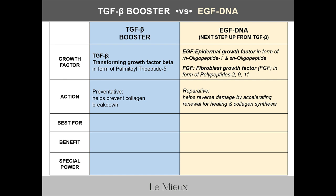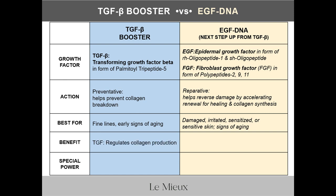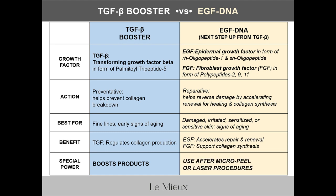TGFB Booster is best for fine lines and to help prevent or treat early signs of aging. EGF DNA is best for damaged, irritated, sensitized, or sensitive skin, as well as signs of aging. The main benefit of TGFB Booster is to regulate collagen production to help fill fine lines; the main benefit of EGF DNA is to accelerate repair and renewal and support collagen synthesis. TGFB Booster's special power is that it boosts other products it's paired with, while EGF DNA's special power is skin recovery after procedures like micro peels and lasers.